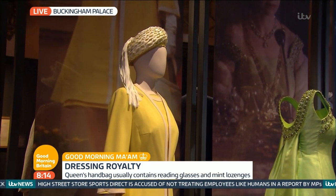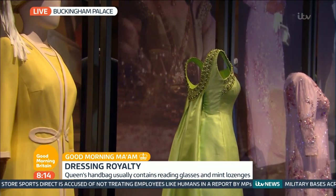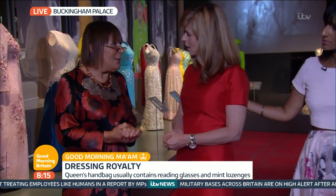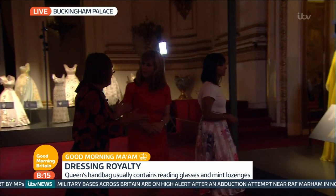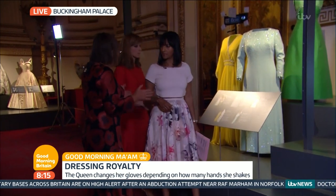She knows the fabrics and she knows what will travel well and what won't crease. So this isn't a royal uniform — because sometimes you get the impression, when you see the Queen, how much is it really her? It's not really a royal uniform, but it is her personal taste. Totally. And I think she's developed a completely unique style — it's beyond fashion, because it's always appropriate for the occasion and it's flattering.